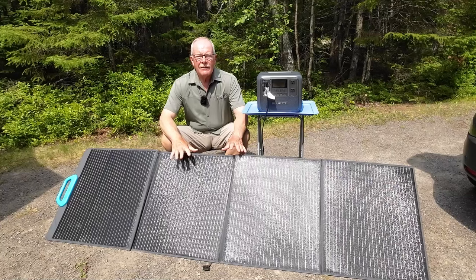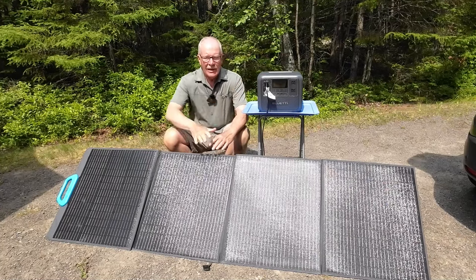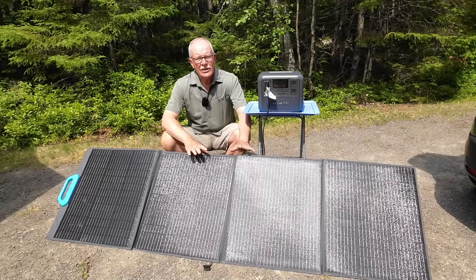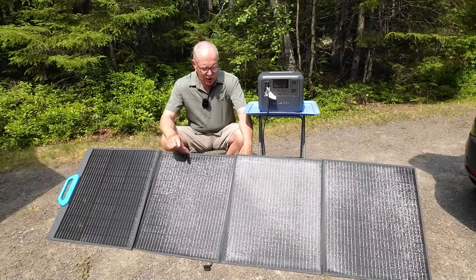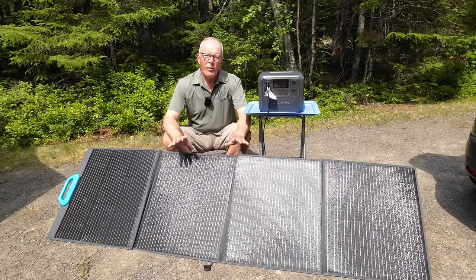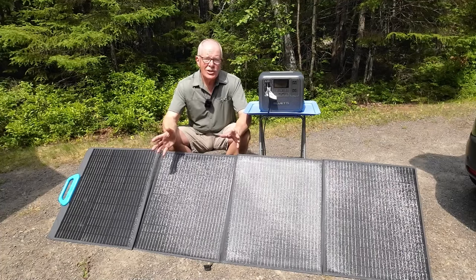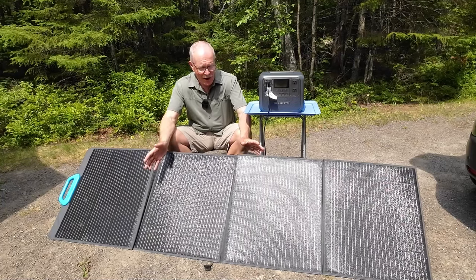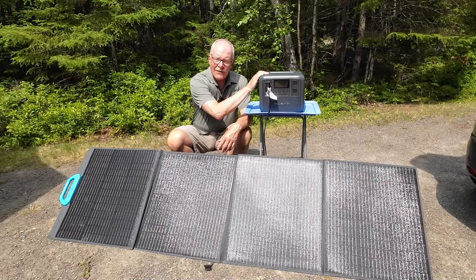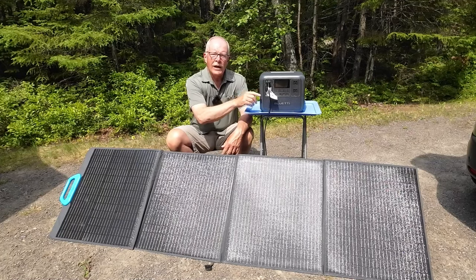The system I have set up is comprised of a solar panel and two power stations. Let's start with the solar panel — this is my Bluetti 200-watt folding solar panel, which is the only panel I own that I felt was large enough to do the work needed. It has surpassed all my expectations, though it does have one drawback we'll discuss in a few minutes.